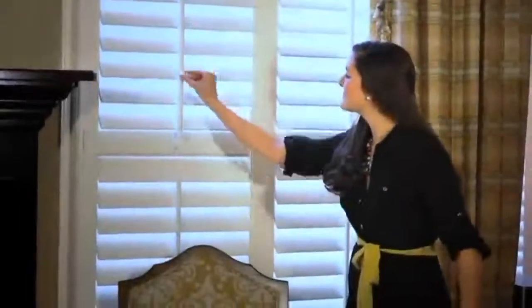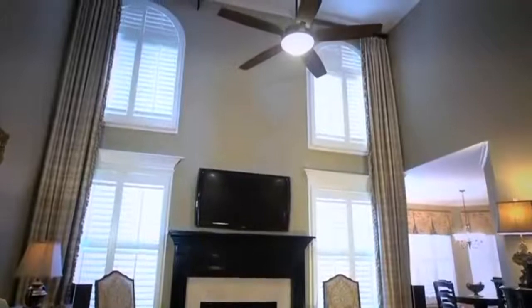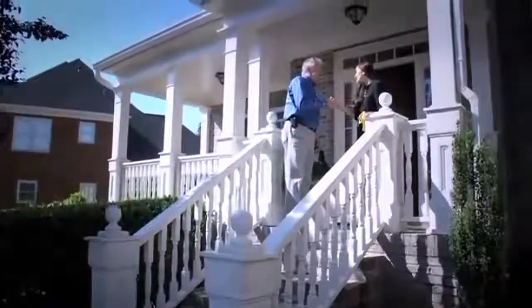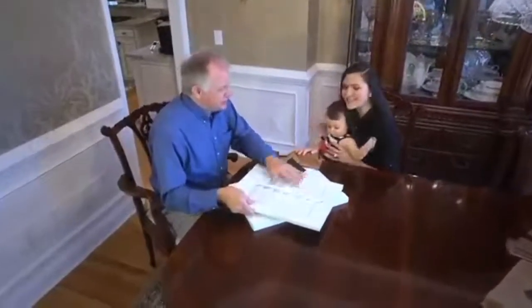Hi, I'm Lauren and I am a Louvre Shop customer. I have always dreamed of having plantation shutters in my home. We did shop around. We wanted to get the best product for the best price. We had several people come and give us quotes. When I had the Louvre Shop come out and the rep came in to show us the product and gave us a quote and told us how easy the process would be, it was hands down the Louvre Shop.